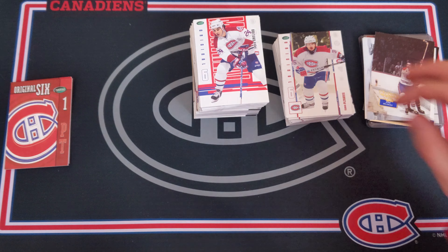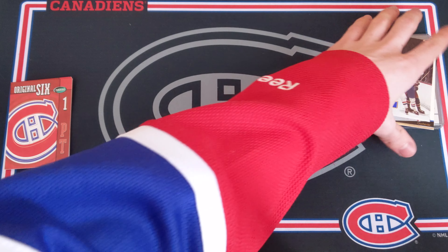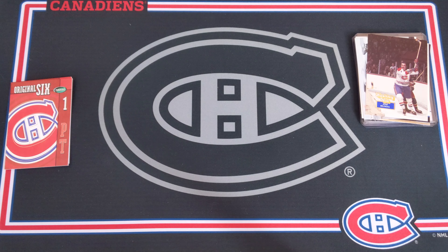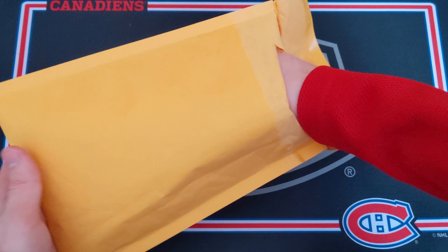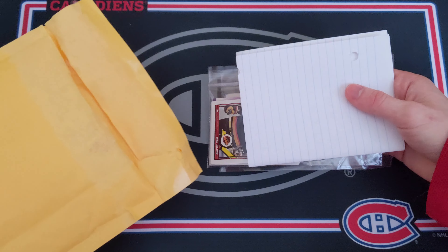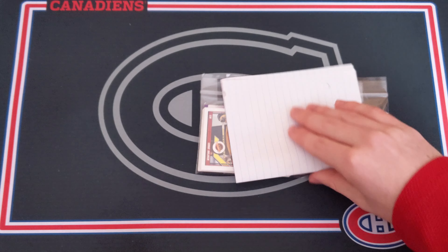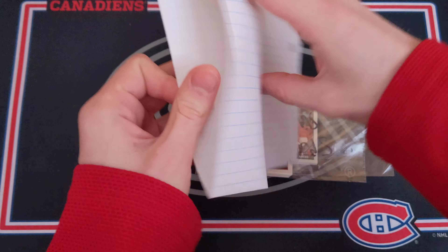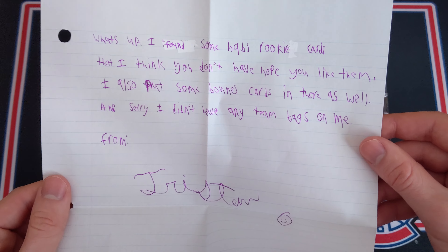Once again, if you've got one of the two cards Earl is missing, leave a comment below and let me know — or if you've seen one somewhere. A huge thanks to Earl for this package — super awesome and very much appreciated.